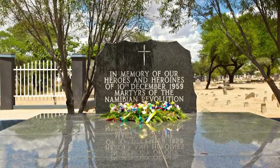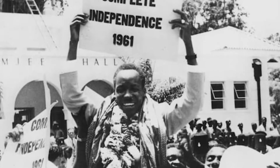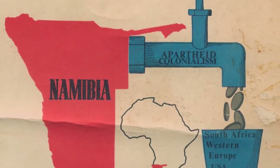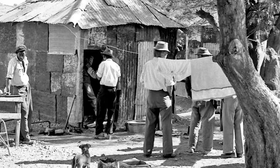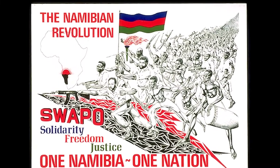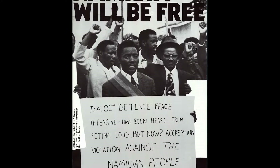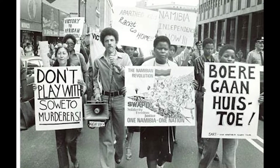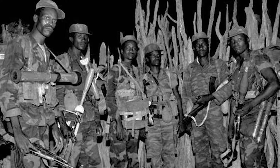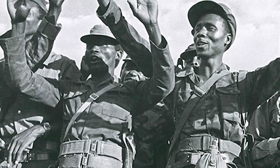After World War II, as most European colonies all over the world finally received their hard-fought independence, South Africa continued to occupy Southwest Africa. While the white minority benefited from the country's economic growth, most of the non-white population lived in poverty fueled by South African-imposed apartheid. At this time, nationalist organizations such as the Southwest African National Union, SWANU, and Southwest African People's Organization, SWAPO, were formed. In 1966, the UN terminated South Africa's mandate of Southwest Africa, and in 1970 declared its continued occupation illegal. SWAPO formed their military arm, the People's Liberation Army of Namibia, PLAN, in 1962.